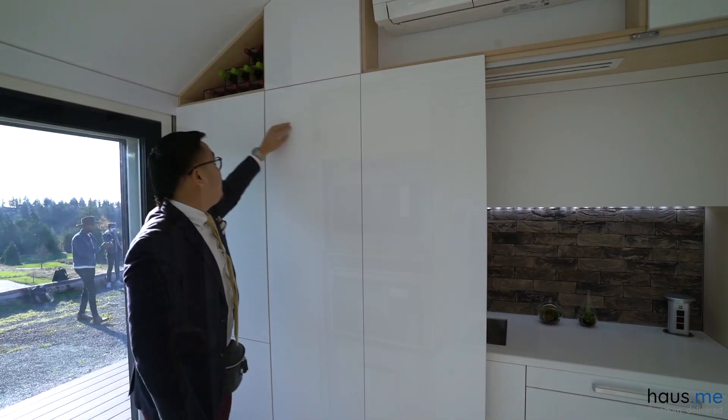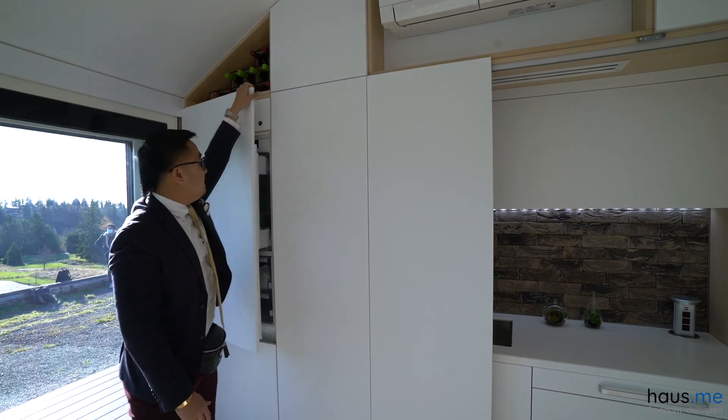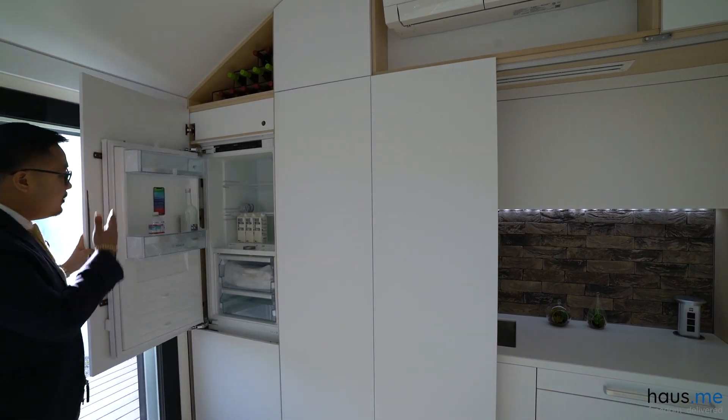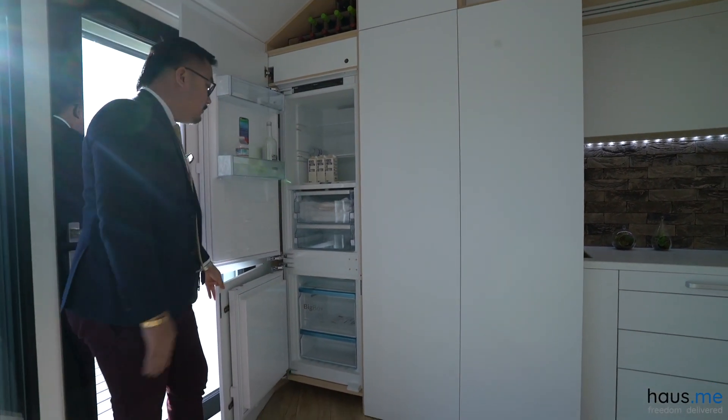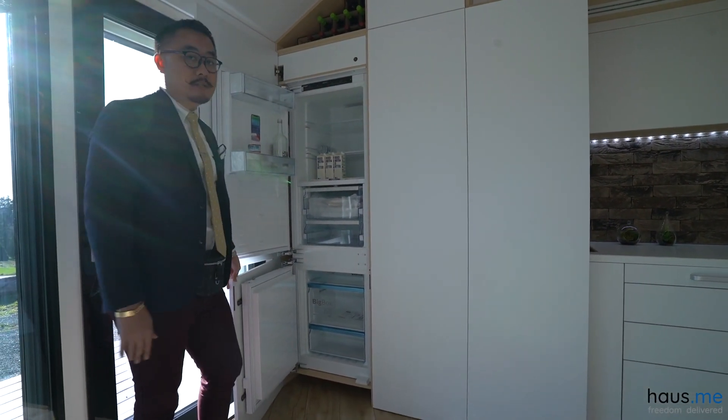And behind this wall you'll find a hidden fridge — and it's a full fridge as well. So you have good freezer space as well as the refrigeration.